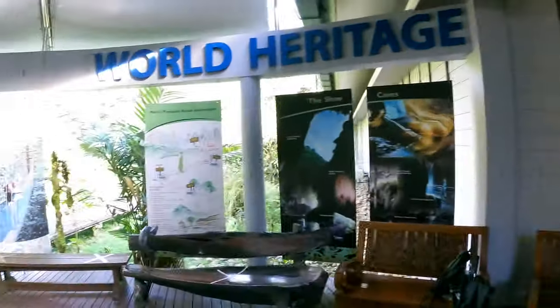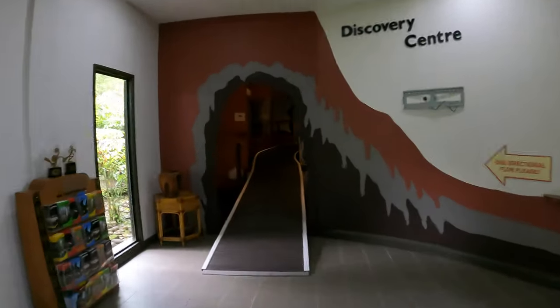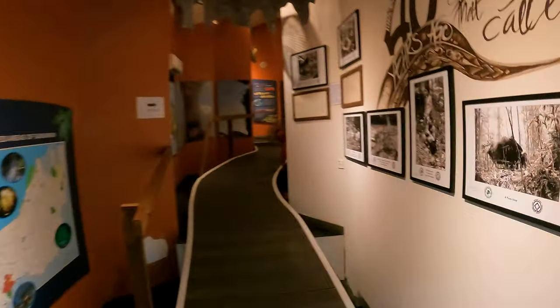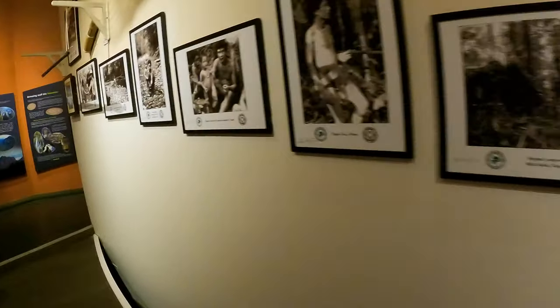Tomorrow we'll explore this area and you'll see what you can do when you come to Mulu National Park. This is the Discovery Center, which you should visit before going to any activity. You'll learn a lot here — for example, about the Penan, who are a nomadic native people. It will tell you about Mulu and show you many photos.